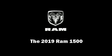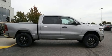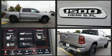Familiarize yourself with the 2019 Ram 1500. This four-door, five-passenger truck offers the features and options for which you've been searching.